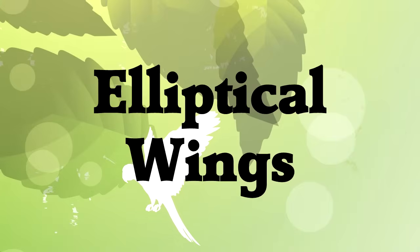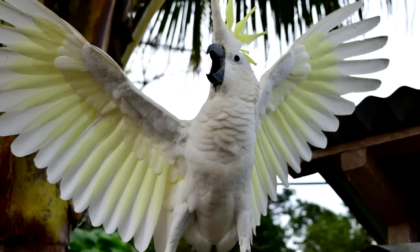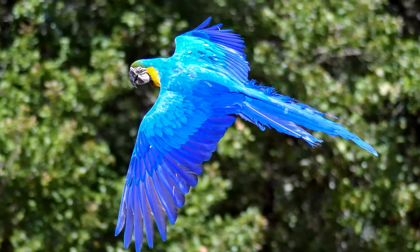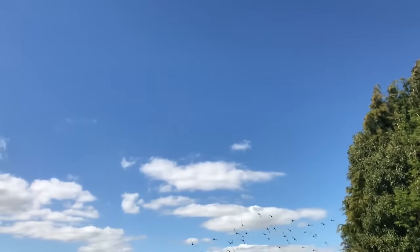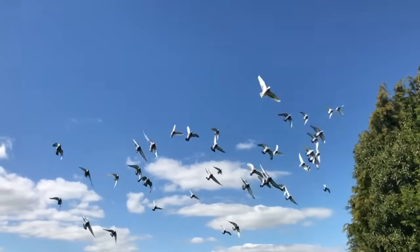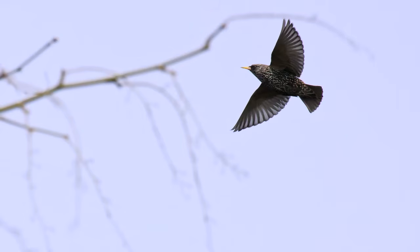Elliptical wings are a compromise between the other types. They have extended feathers to help catch air so they can turn quickly as they fly through a forest. The feathers also allow them to take off quickly and efficiently as they explore different trees looking for food. On the other hand, their wings are narrower and shorter than a slotted wing bird, so they can fly fast for a short amount of time. They can't lift as much as a slotted wing and can't fly as fast as a delta wing, but they can do a little of both as needed.